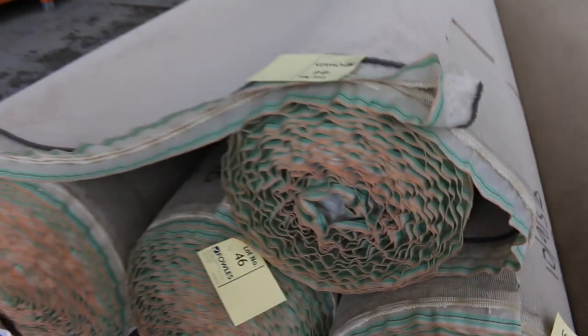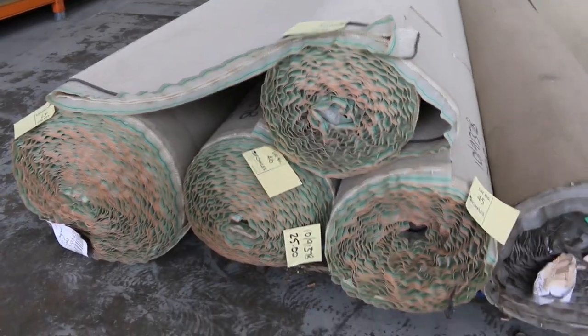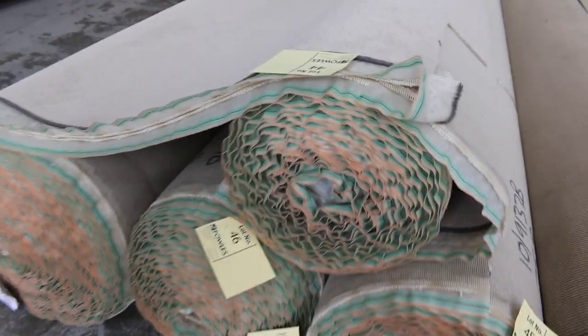Then we've got this twist pile — it's a nice little synthetic twist pile, and we've got about three or four rolls of that. Good sizes also, quite a few different sizes to pick from, so roll sizes that suit everyone. Again about $25 to $30 a metre.